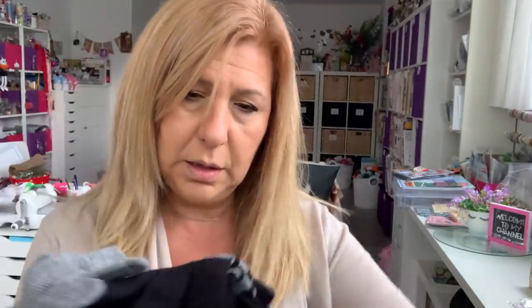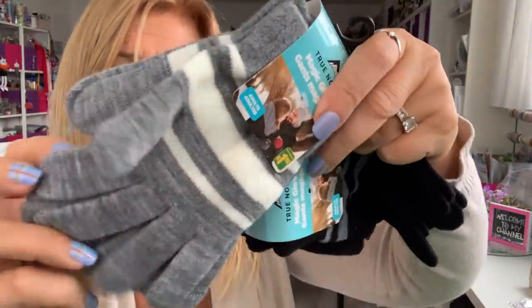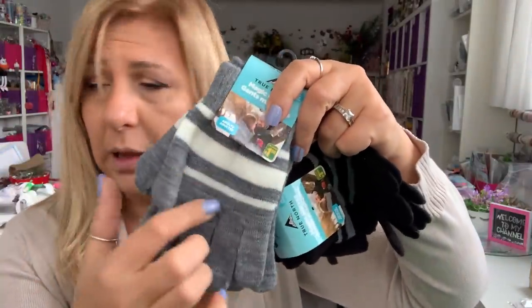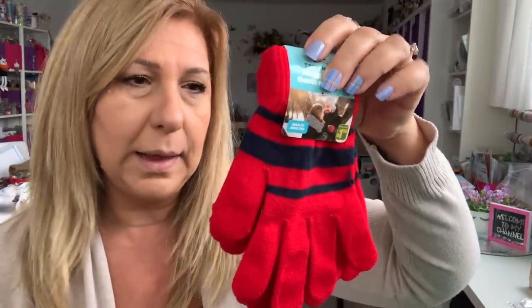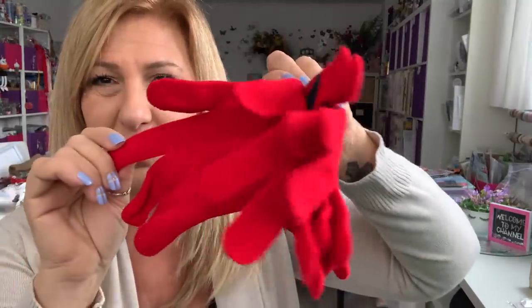I grabbed some mittens or gloves. These come in a pack of two pairs and they're $1.50. I like using these for gnome bodies or gnome hats. I got the gray one — these are cute to wear too. I love that color. I also grabbed the red one because they had the red and I love red. $1.50 but you get two pairs.